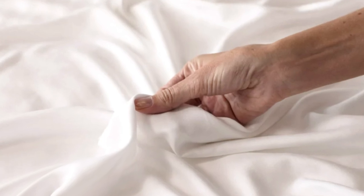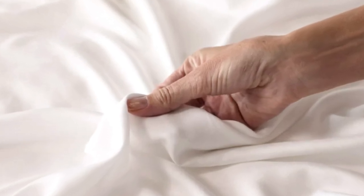You also have the option to break up payments with financing. Pros: silk-like feeling, doesn't trap heat, several color options. Cons: luxury price tag.